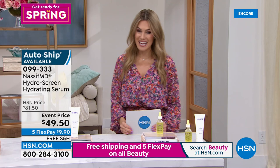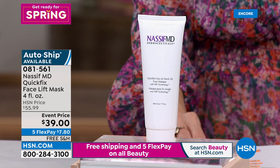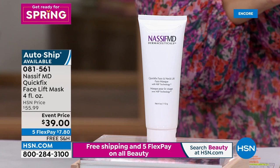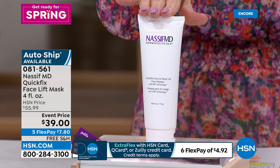For those who are impatient or have a special occasion — birthday, anniversary, vacation — and want skin to look firmer and tighter instantly: we've got the Quick Fix liquid face lift mask. Put it on, leave for about 30 minutes, peel it off and your skin will look transformed. Today on special event price it's $39 — $7.80 on flex — with free shipping and auto ship available. This product has instant AND long-term skincare benefits.